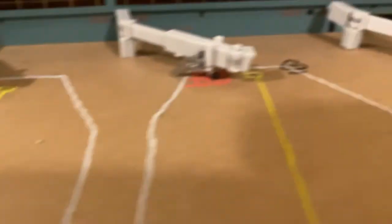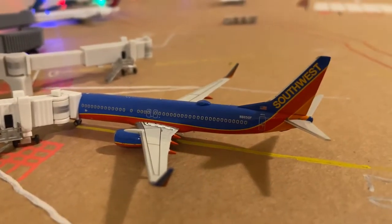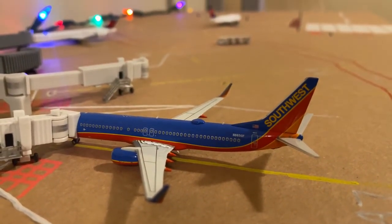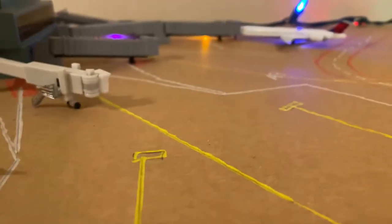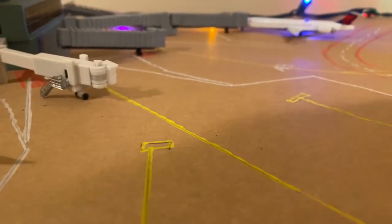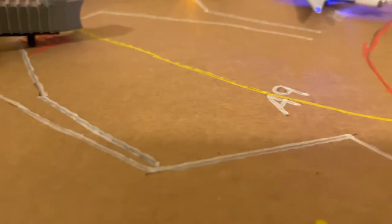Empty American gate, empty Southwest gate. Southwest 737-800 Canyon Blue will be heading out to Dallas Love Field. Then we have some more empty gates, including an empty Delta gate.